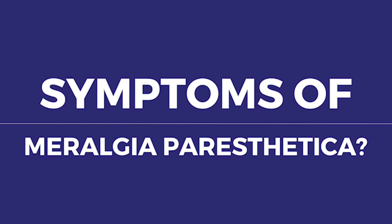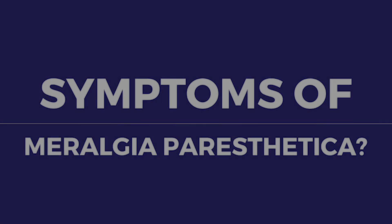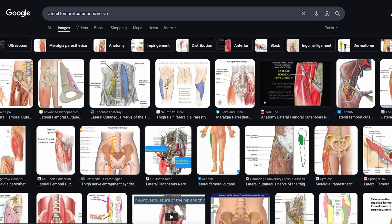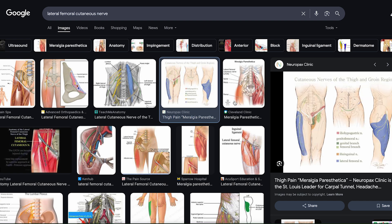Clinical symptoms of Meralgia Paresthetica can greatly vary as well. The distribution is often a good giveaway — it follows the path of the lateral femoral cutaneous nerve, covering the front and side of the thigh, but not past the knee.